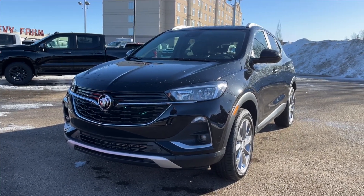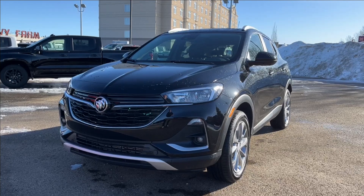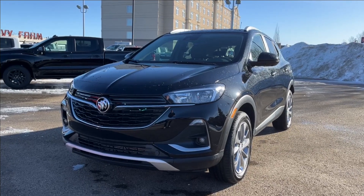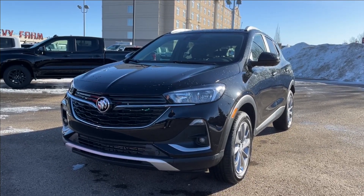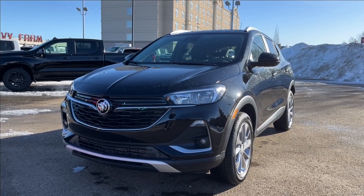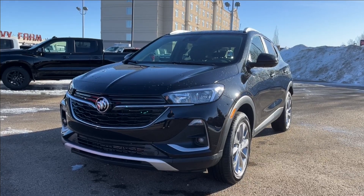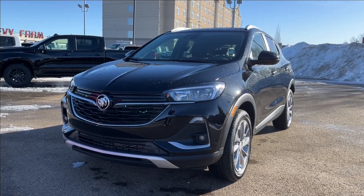Hello, welcome to Wolf Chevrolet. Today we're going to be looking at this 2023 Buick Encore GX Select. It comes equipped with a 1.3-liter turbo engine paired with a 9-speed automatic transmission. Other amenities include Apple CarPlay, Android Auto, dual pane sunroof, adaptive cruise, lane keep assist, built-in Wi-Fi hotspot, and so much more — come check it out.